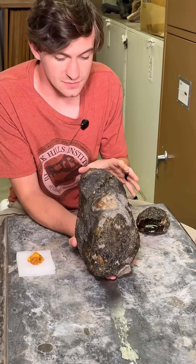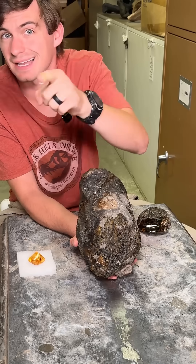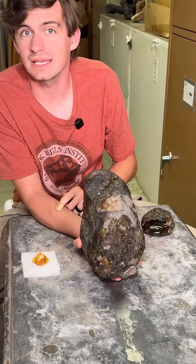That is all the time we have for this Fossil of the Week. Thank you guys very much. This is Dino Hunter signing out. It's not gonna stick. It will.